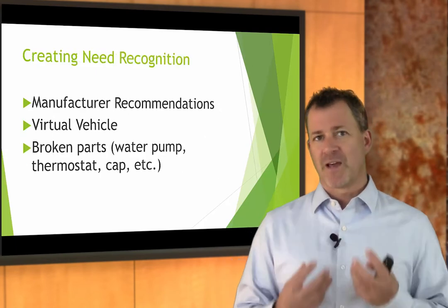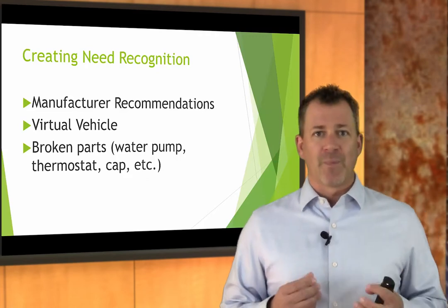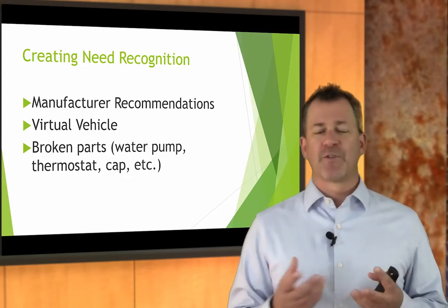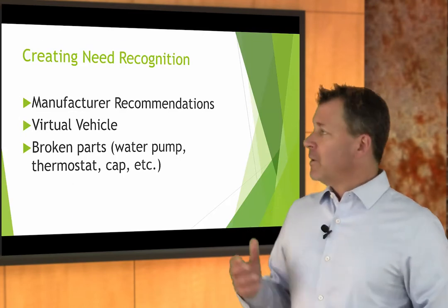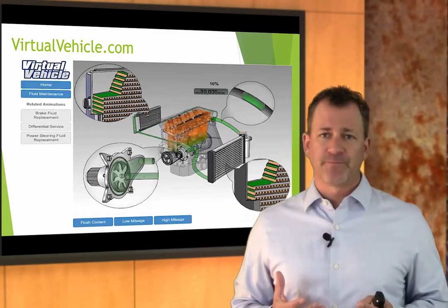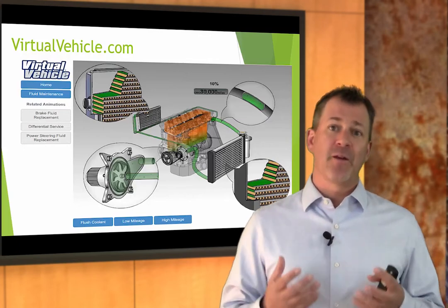Create that need recognition with your own technical knowledge and some of your tools. Use the OE recommendations. Use virtual vehicle. Use broken pumps — you can show them a water pump destroyed by lack of coolant maintenance and cavitation, a thermostat that's broken and stuck open or closed, a radiator cap all nasty and gummed up. Stick these things in a Ziploc bag so they don't have to touch them but can still see them. Virtual vehicle has awesome animations and artwork that show the system, its components, and how they operate. There's a wow factor to it — not everybody's using this stuff.